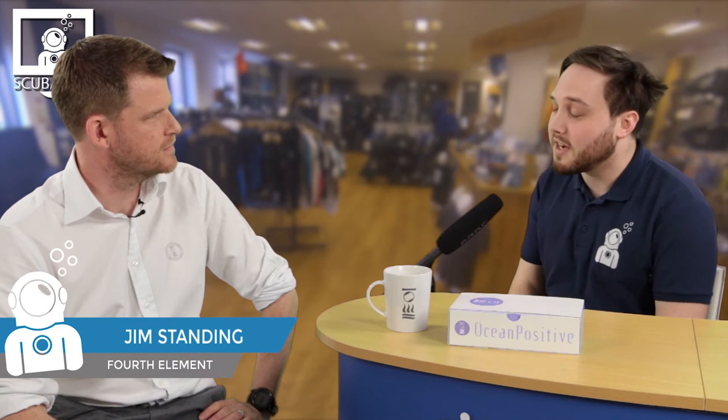Earlier on I had a chat with Jim, one of the co-founders of Fourth Element. Hi Jim. Hi Mike. So give us a quick explanation of what you do at Fourth Element, where it came from, and where it's going. Well, my principal role at Fourth Element is in the marketing and sales side of the business.